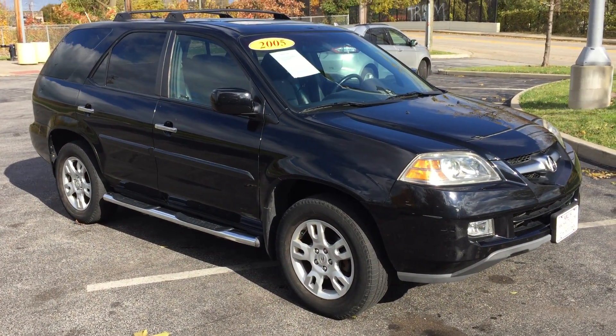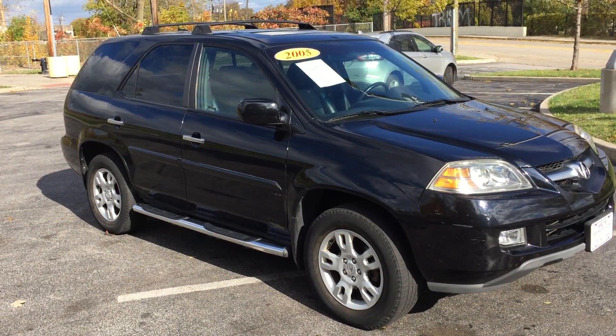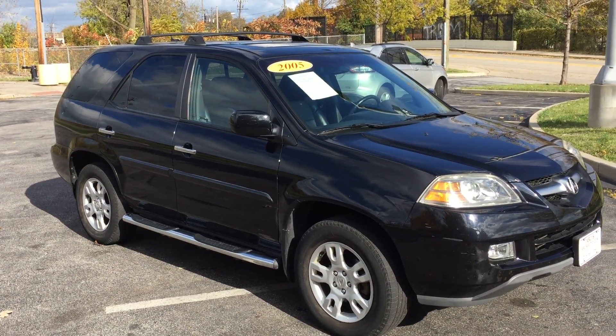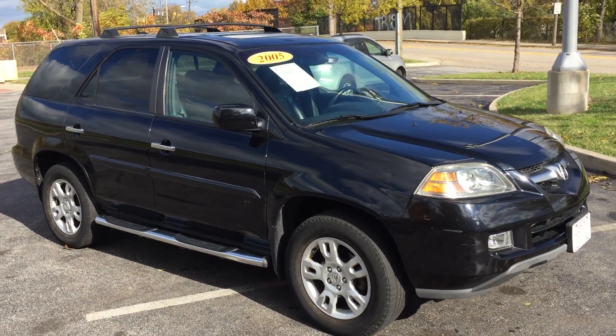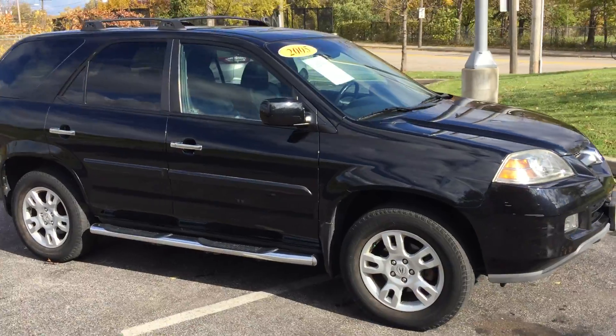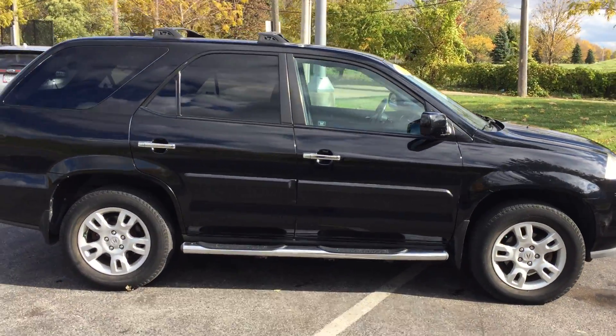Here's one you definitely should stop down and see at ARJ's Auto. It's a 2005 Acura MDX. Believe it or not, this is a one-owner 2005. It's got a clean Carfax and 46 service records. You can check that out online at ARJsAuto.com. We offer free Carfax reports on all of our vehicles.